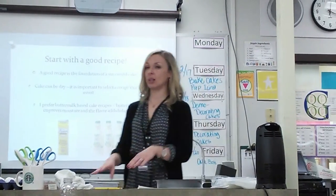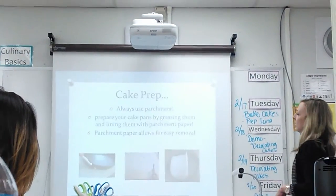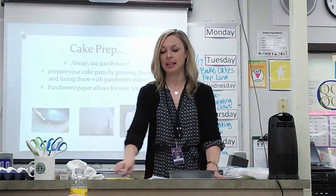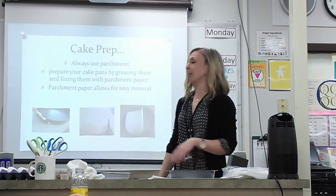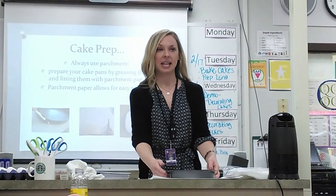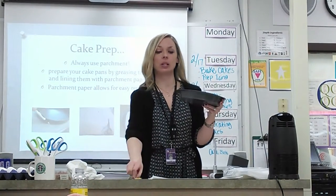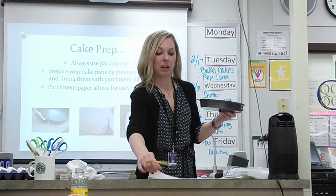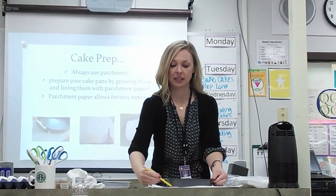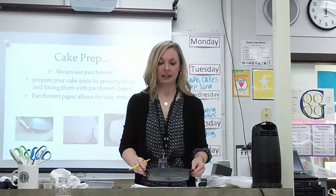Both of the recipes that we're working with today have buttermilk in them, so you're going to notice that. For cake prep, I know last week when you guys did your brownie lab you worked with parchment, and we're going to be doing the same thing again this week. Parchment is a very important piece to cake decorating. Both of the cakes today are two layers — two 9-inch round cakes. You're going to come up here, grab a piece of parchment paper, take your cake pan, and trace a circle so it fits your pan exactly.